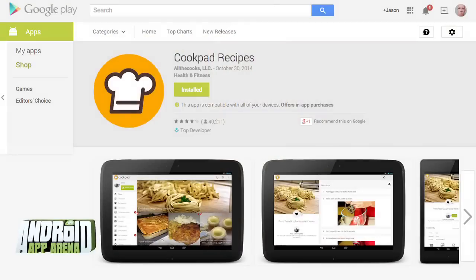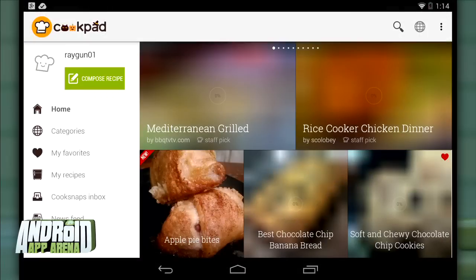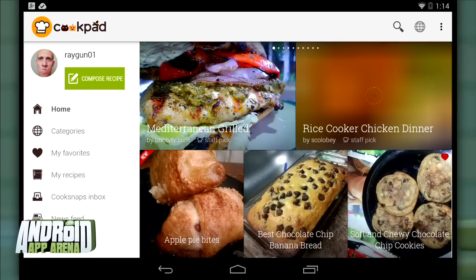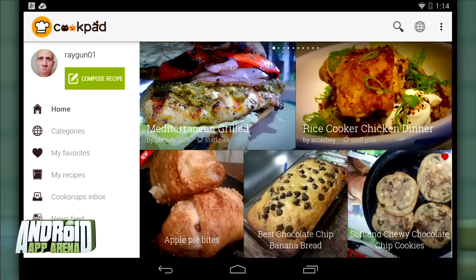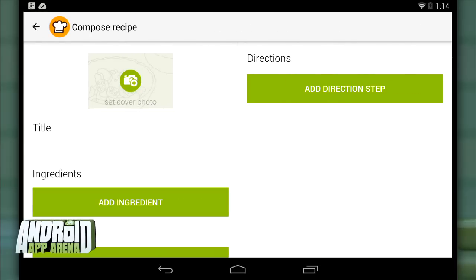Next up is a service that brings a little social to the recipe mix. Up until last month it was well known as All the Cooks, but it was recently bought by Cookpad and has been rebranded to Cookpad Recipes. Thankfully all the awesome functionality and delicious recipes are still in full effect. The power of Cookpad is its social element — you can create an account and you're encouraged to enter a recipe of your own.